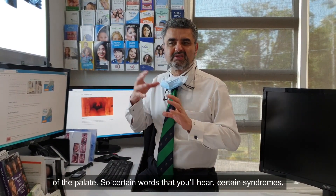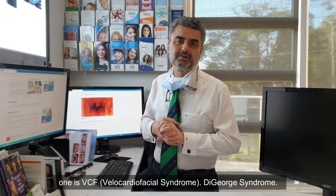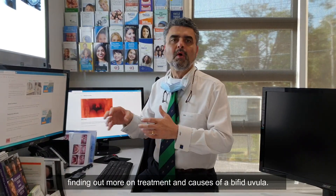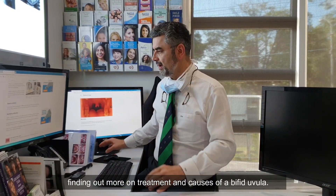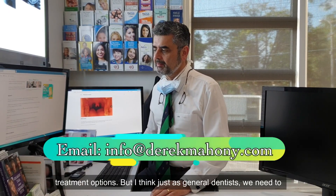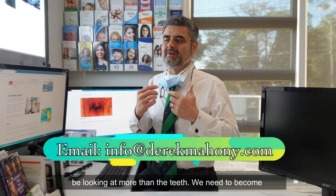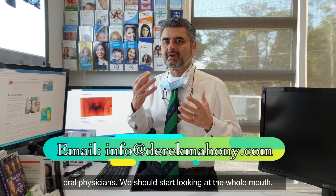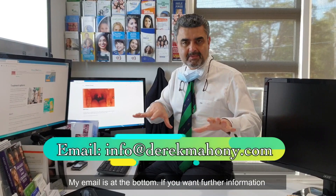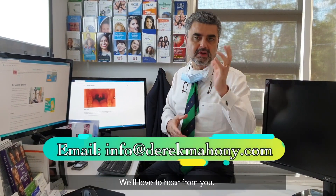Certain words and syndromes you'll hear include VCF and DiGeorge's syndrome. I can give you links if anyone is interested in following up more on the treatment and causes of a bifid uvula — I'm happy to send all the information including treatment options. But as general dentists, we need to be looking at more than the teeth. We need to become oral physicians and look at the whole mouth. My email is at the bottom — if you want further information on bifid uvula, please send me an email.